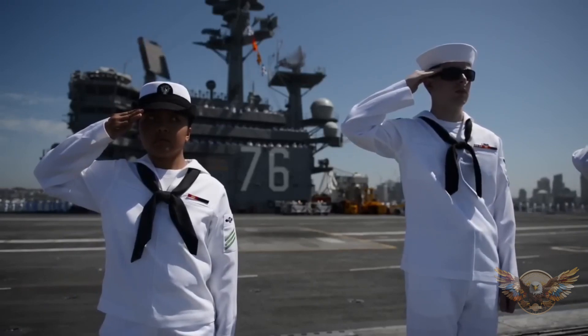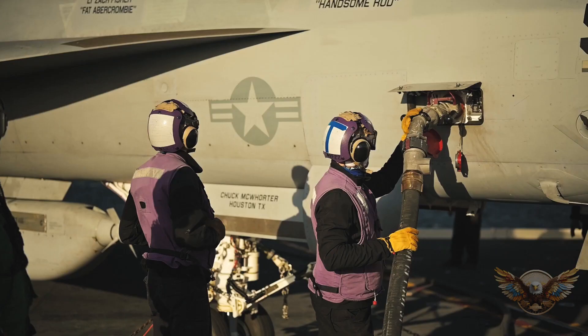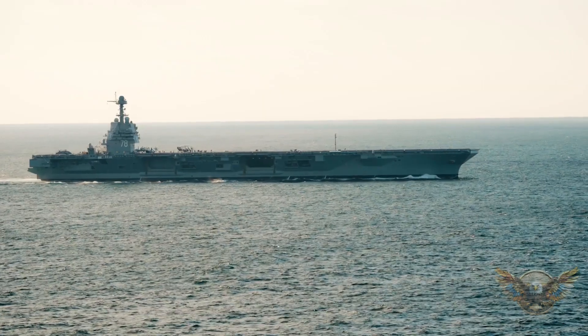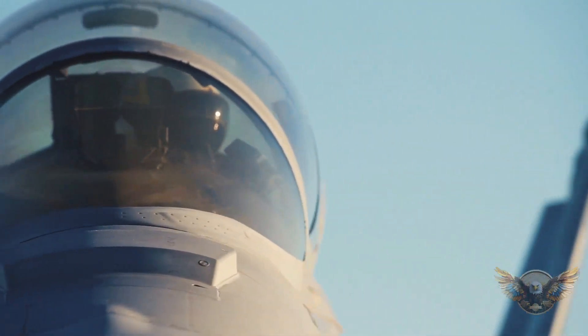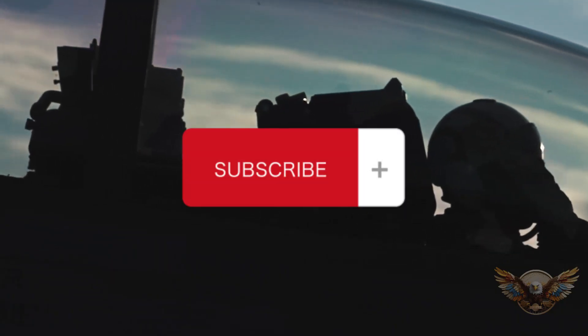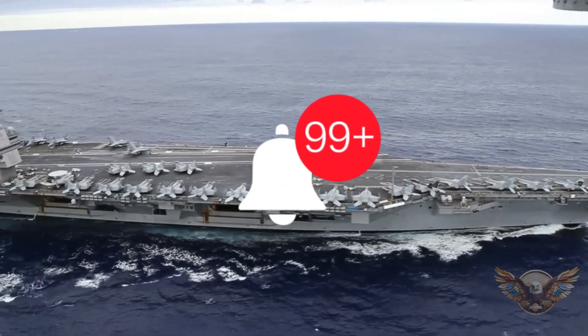You might be wondering, why would a single aircraft carrier cost $13 billion? What makes it so special? Well, buckle up, because we're about to answer all your burning questions. But first, hit that like button, subscribe, and ring that bell so you never miss out on our incredible content.